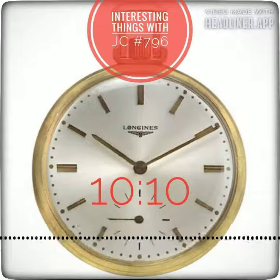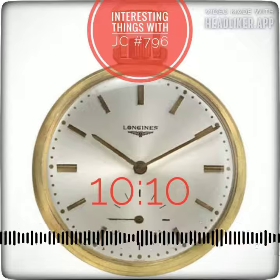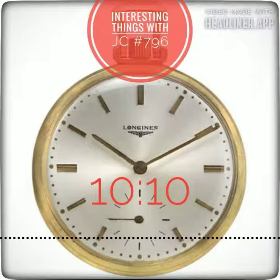So the next time you see a clock showing 10:10, consider the story that it tells — a story that combines history, psychology, and the human drive to find meaning in the world around us. These are Interesting Things with JC.